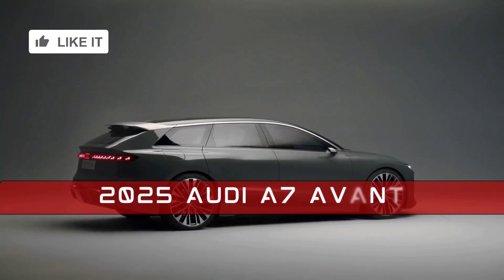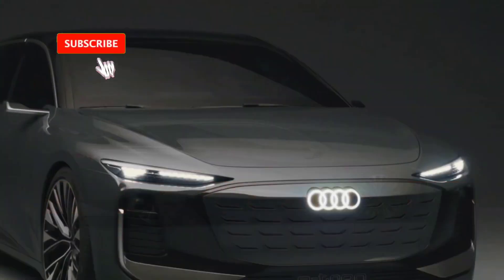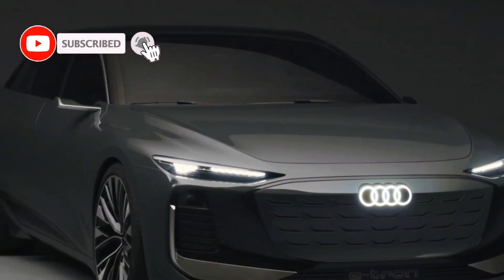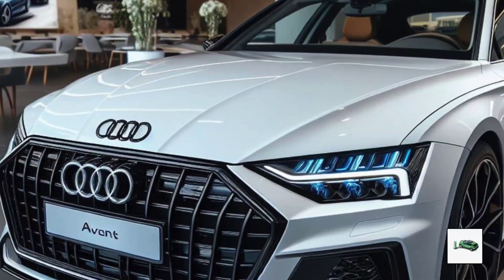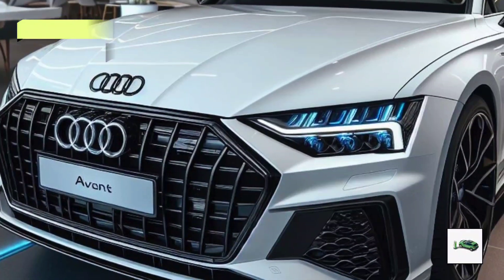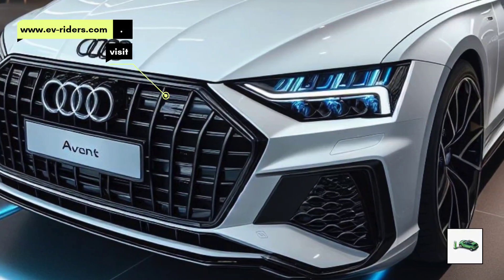The A7 is what we would have previously referred to as the A6, as the brand intends to adopt odd numbers for these ICE variants. The model may be seen in recent spy photos, and this is our unique rendering of the finished product.